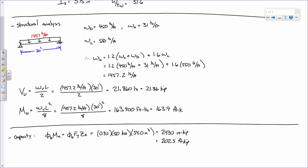Comparing: MU = 163.9 ft-kips and phi*Mn = 202.5 ft-kips. The capacity is larger than the applied moment, so we're good. Table 3-2 also lists the shear capacity phi*Vn = 131 kips for this section, compared to VU = 21.86 kips. We are very comfortably within shear limits. Steel beams in typical building applications tend to have large shear capacities due to their thick webs.